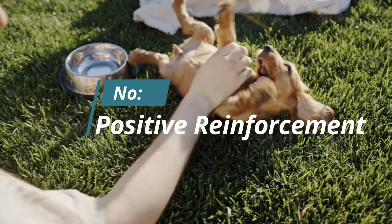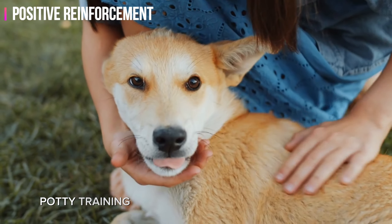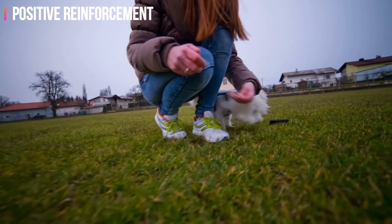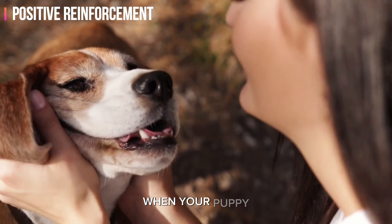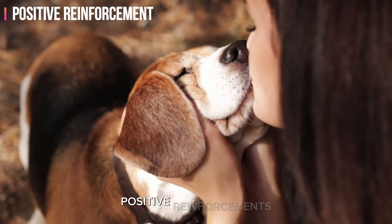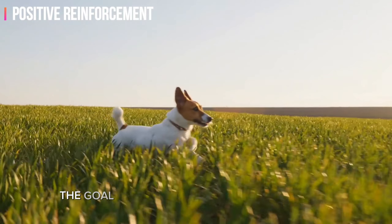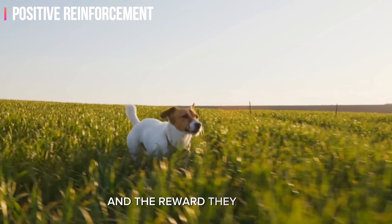Number three: positive reinforcement. One of the most effective tools in your potty training toolbox is positive reinforcement. This method involves rewarding your puppy for exhibiting the desired behavior, making the connection between going potty outside and positive outcomes. When your puppy eliminates in the designated outdoor area, it's crucial to provide immediate positive reinforcement — this can be in the form of verbal praise, a gentle petting session, or a small treat. The goal is to create a positive association between going potty outside and the reward they receive.